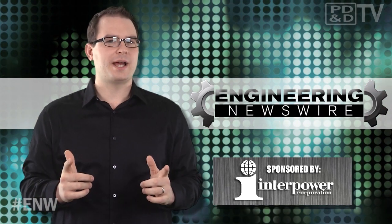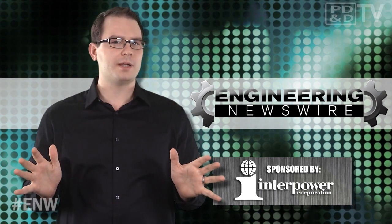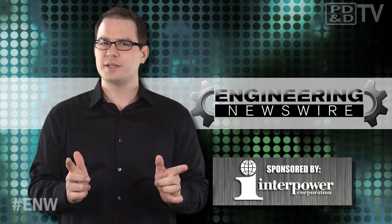Today on Engineering Newswire, brought to you by Interpower, the premier supplier of power system components for worldwide markets, we're making magic arms, designing a jacket that jams, and building 3D printers for the bio-curious.